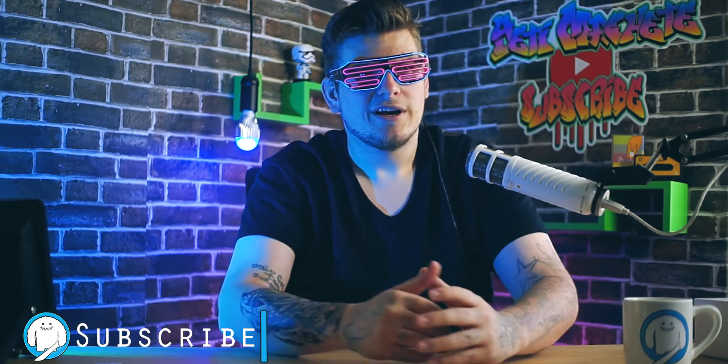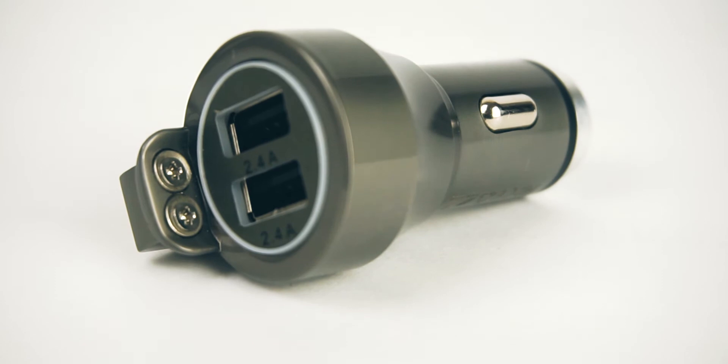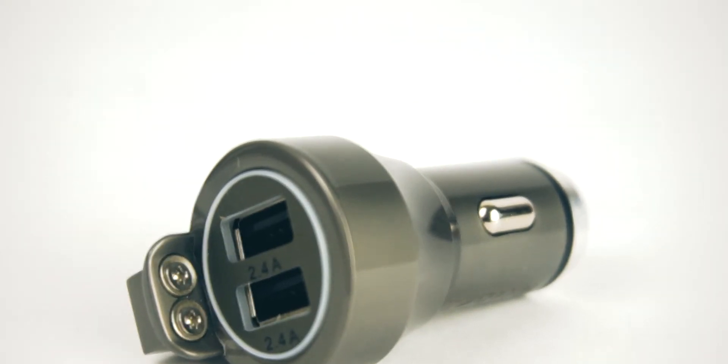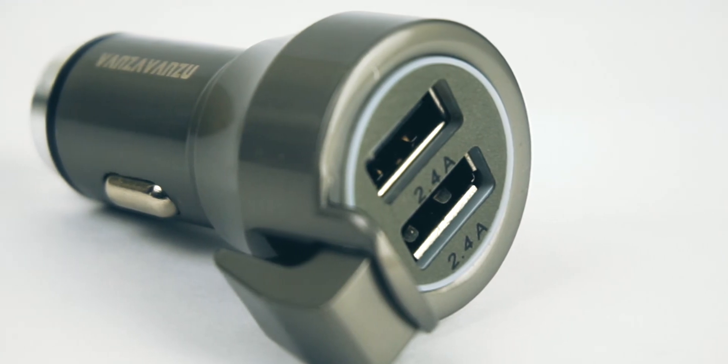What's good people? I'm Jay Machete. I'm here to help. So this right here is like the Swiss army knife of car chargers. Now I'll give a rundown of everything, but first let's cover how to set up the GPS tracker.